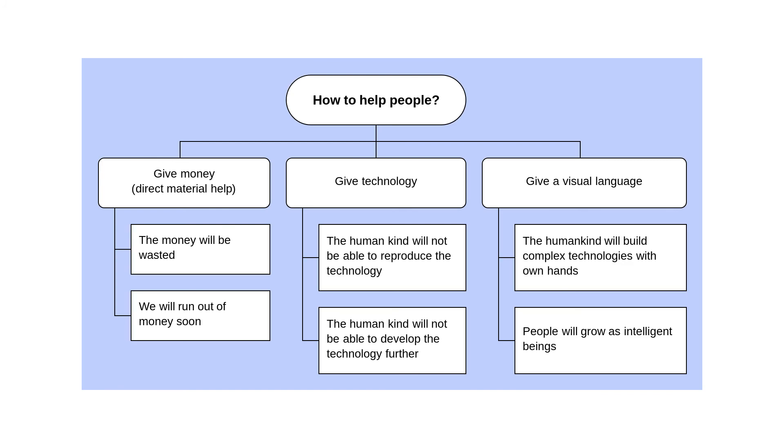Luckily, we have such a visual language — it is called graph. Graph is mind maps that have a structure. So, let me summarize.